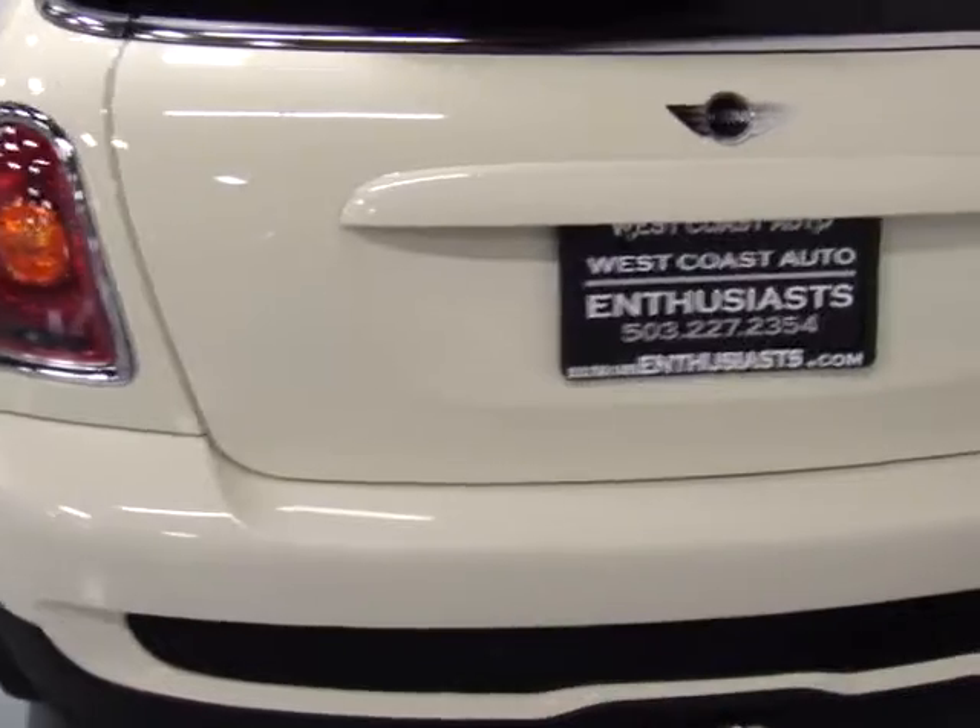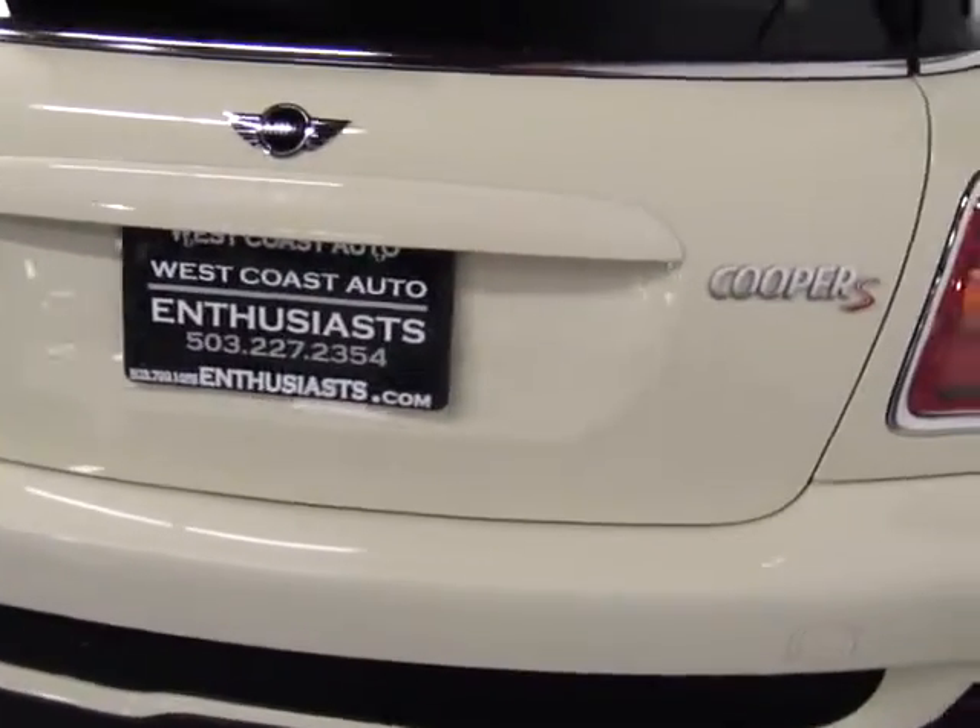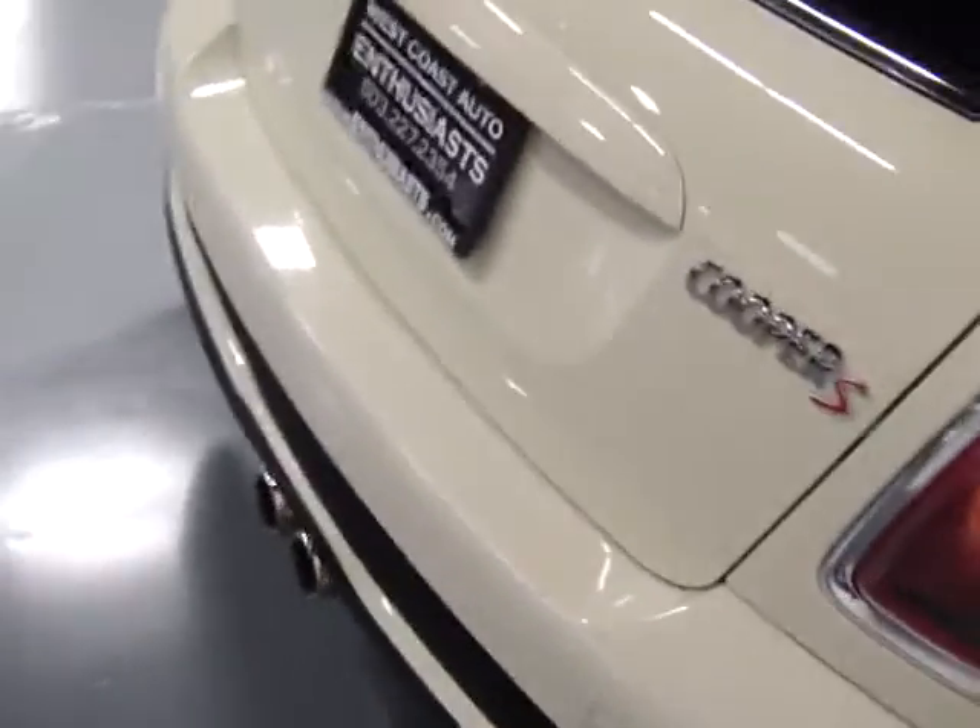You can see the paint's in great shape. I've got the books and one master key for this car.